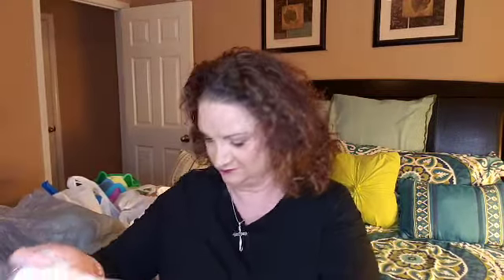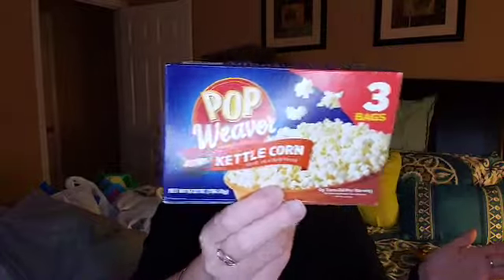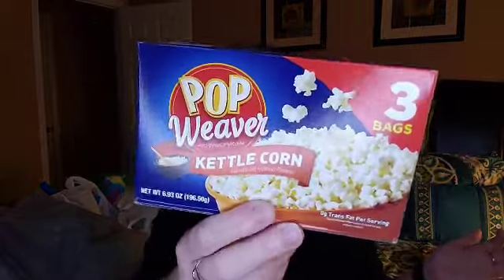Alright guys, this is bag number one. Dollar Tree time. So I'm a Snyder's pretzel girl — love pretzels in general. Sometimes you find these in Dollar Trees and sometimes you don't. I went ahead and grabbed a bag for a dollar. This is a 10 ounce bag — pretty great size for that. I grabbed this Pop Weaver kettle corn popcorn. I love kettle corn. I've never had this brand or tried popcorn from Dollar Tree, but three bags for a dollar — let's try it. Have you guys ever had this? Let me know if it's good.